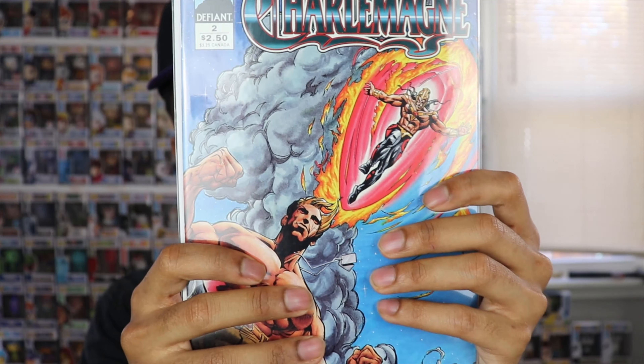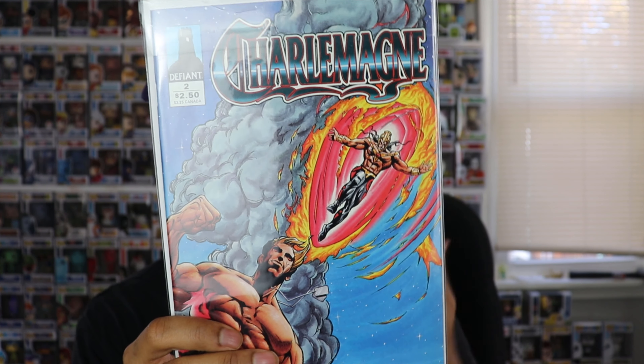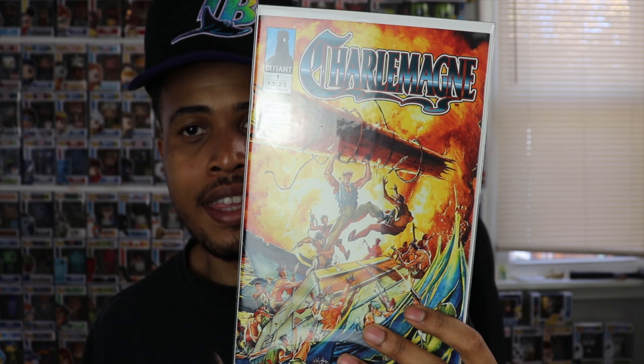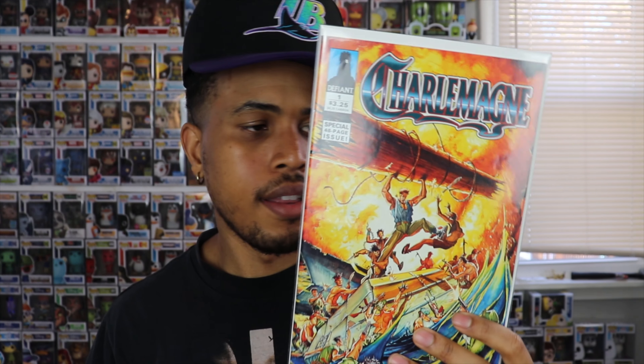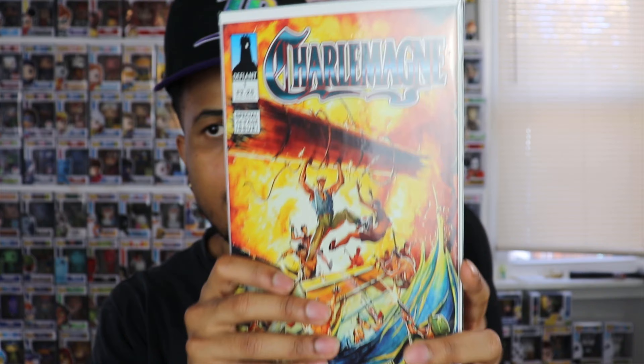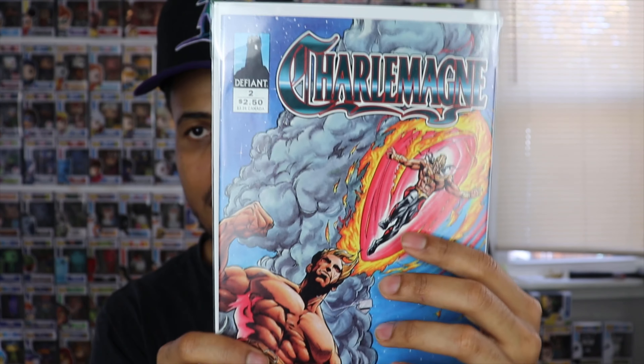Up next, this is actually two books — Charlemagne number one and Charlemagne number two. I'll look them up on the Key Collector app after we're done to check for any first appearances or valuable issues. I'm not familiar with this one — it's from Defiant, the comic book company. The covers are very, very dope though. Number one is a 48-page issue, and number two has a cool cover too. Got the first two books for Charlemagne — pretty cool.